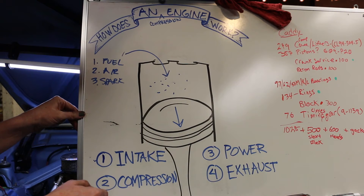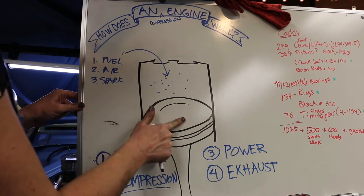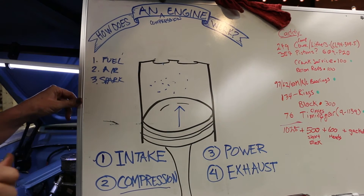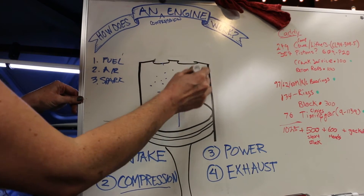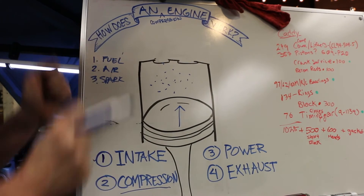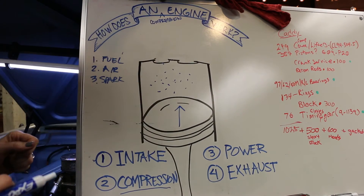Next, we have the compression stroke. During compression, this valve closes — it's got all the air and fuel it needs. The piston is now going to push upward, and all of these fuel and air molecules are going to start getting excited, moving around, getting compressed. Compression is done.